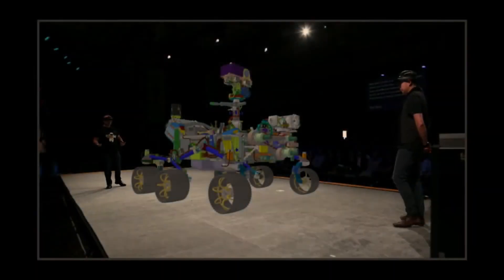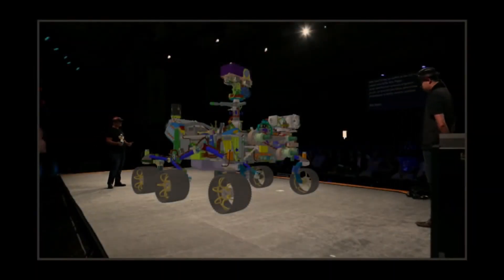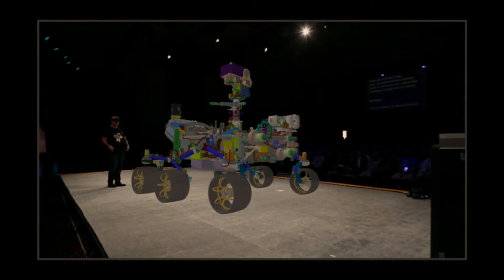I'd like to invite Ben Riggs, rover mechanical systems engineer, to join us and tell you a little bit more about how Protospace is being used in practice to design spacecraft.